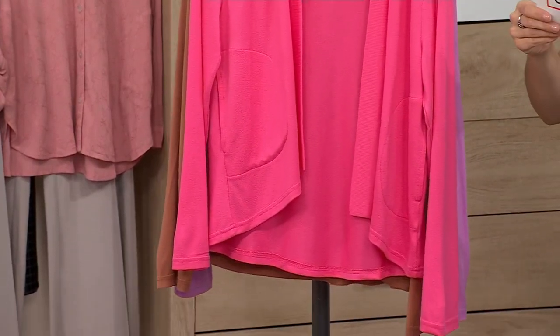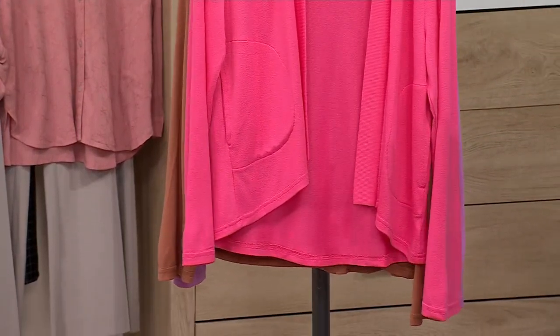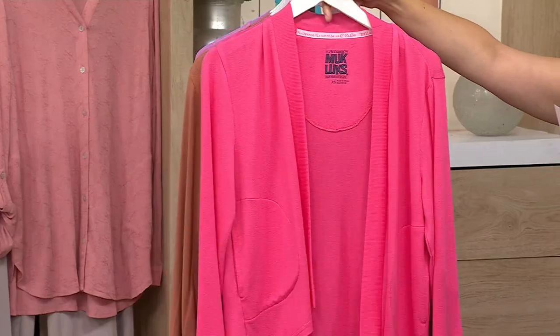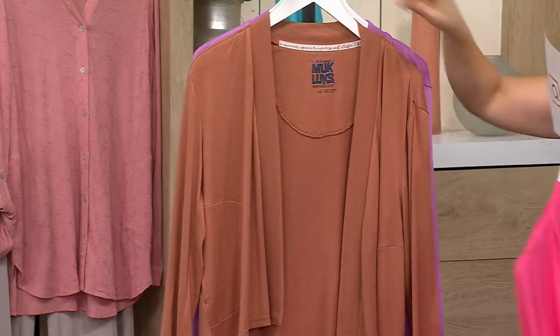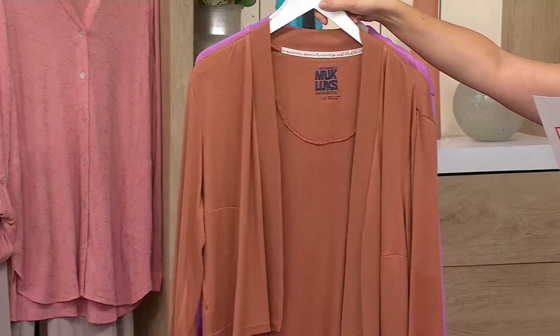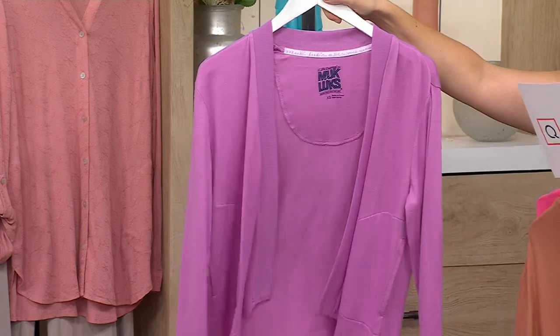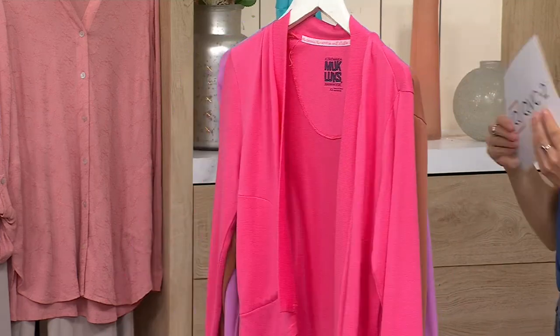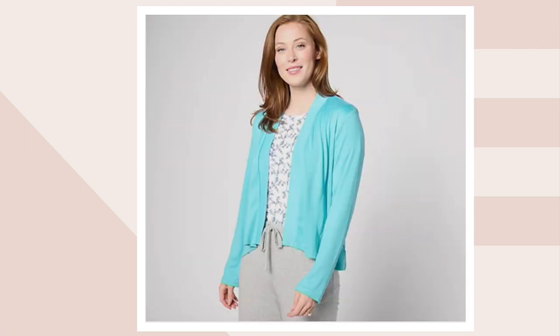This color in the front must be your coral — is this the coral option or is this light pink? This is coral. Here it is for you in your brown option. Here is your purple. I will take you over to QVC.com to show you your black option. There's your light pink. And there's your aqua — that's the one that I'm throwing on right now.